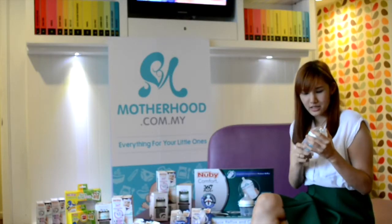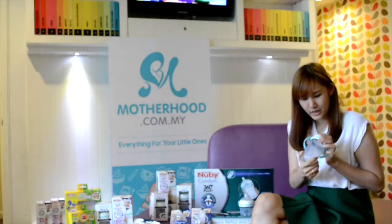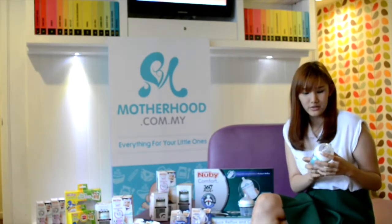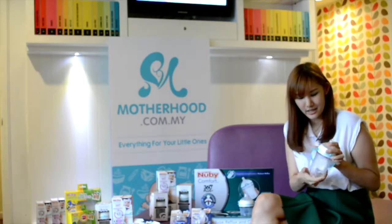Besides that, they also have this indicator which allows the mommy not to overly tighten the bottle — you can follow the indicator here. With all the features I mentioned, Nubi Comfort 360 Plus is definitely a silicone bottle which is affordable and value for money in the market.